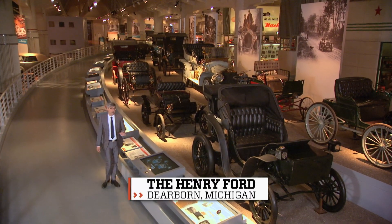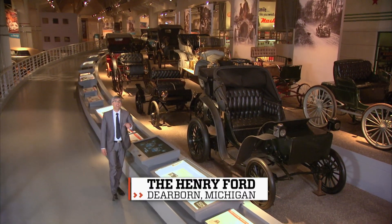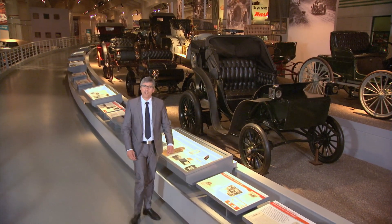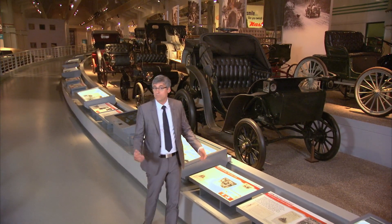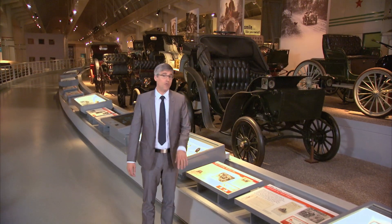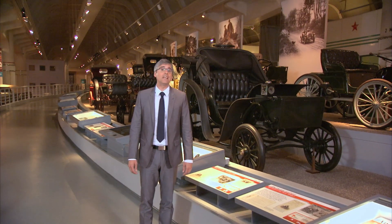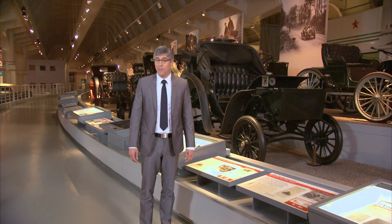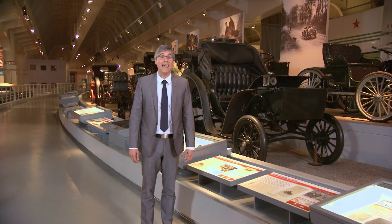Imagine if I gave you one gallon of gas for your car and said, see how far this gets you, call me when you're empty. How far do you think you'd get? 20 miles, maybe 40 in a hybrid? For some engineering students building cars for Shell's yearly Eco-Marathon, that gallon of gas in California will get them all the way to New York and beyond.